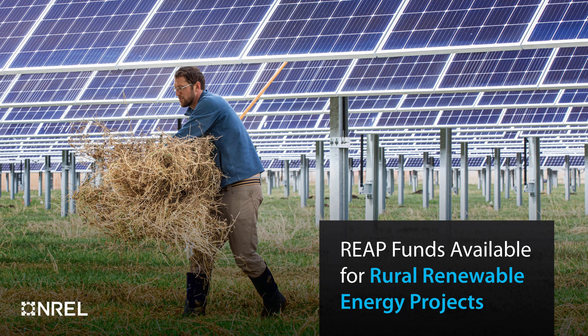The U.S. Department of Agriculture is announcing $145 million in funding for 700 loan and grant awards through the Rural Energy for America program, or REAP, to help agricultural producers and rural small business owners make energy efficiency improvements and renewable energy investments to reduce energy costs and generate new income.